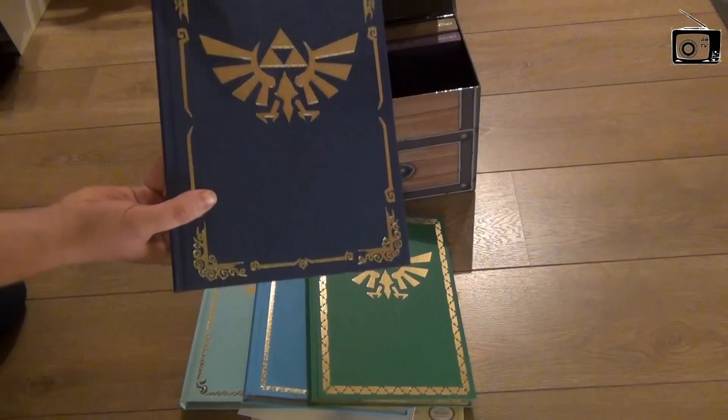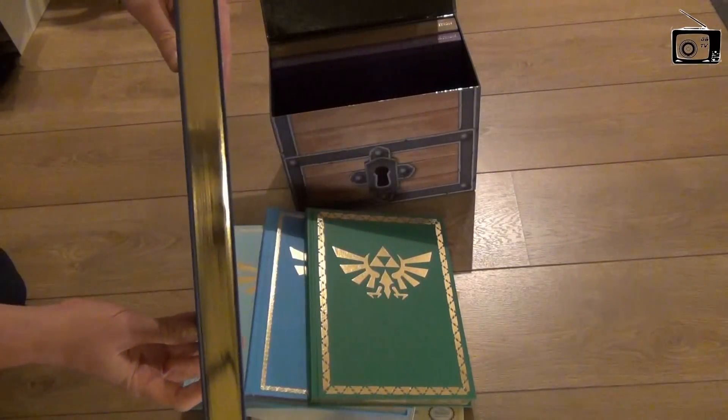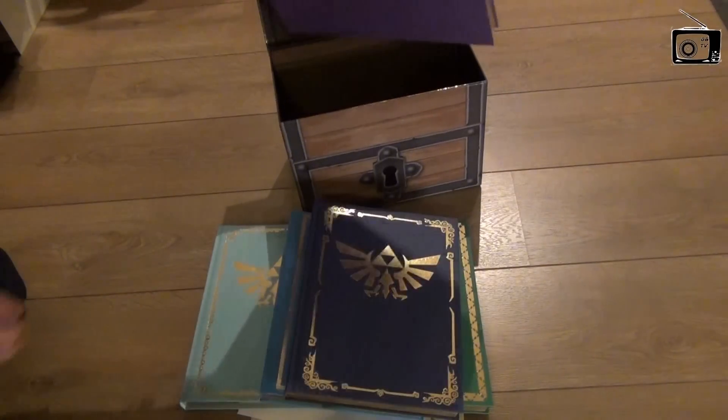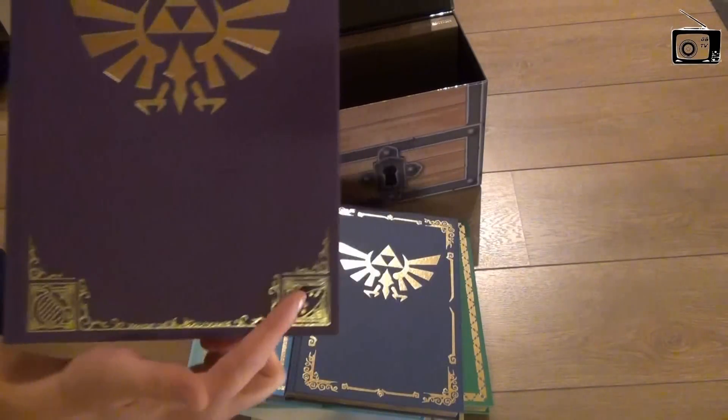Phantom Hourglass also released on DS. Twilight Princess — they all rather look the same with a big Triforce, golden pages, and beautiful hardcover, with some different decorations here as well.